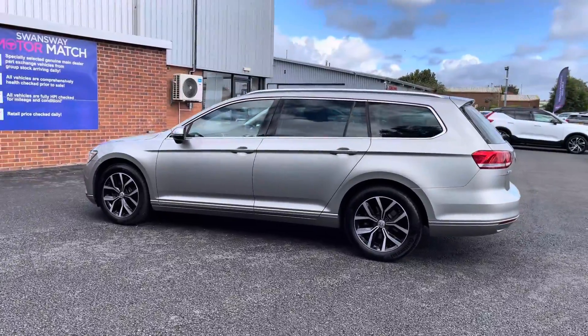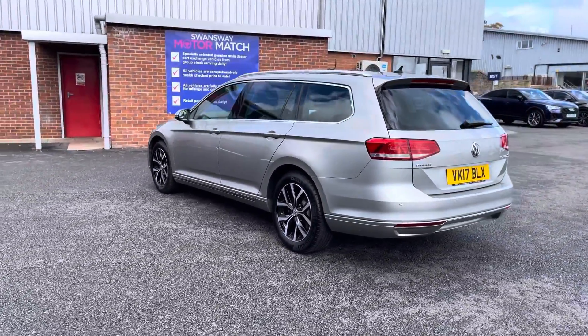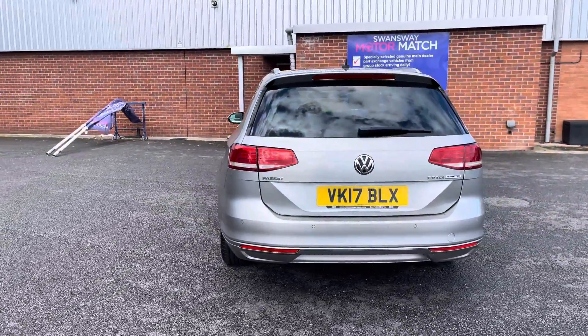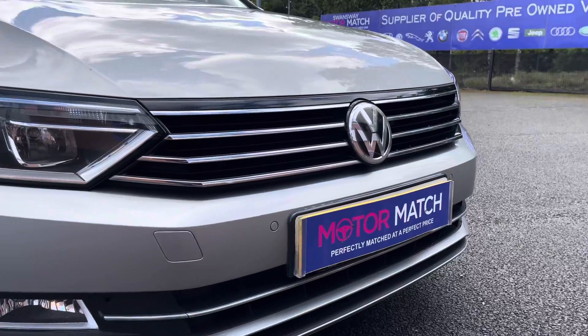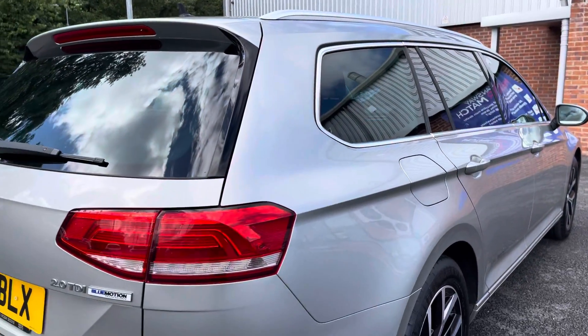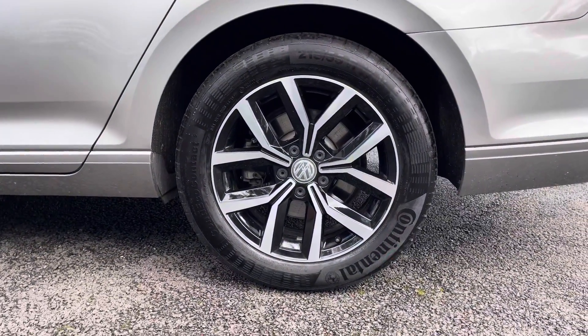You've got a sleek silver exterior that pairs really nicely with your chrome window surrounds and roof rails, giving it that extra sporty look to the exterior. Coming around to the front of the vehicle you'll benefit from LED daytime running lights to enhance visibility on the road. This model has also been optionally fitted with 17 inch Soho design alloys.